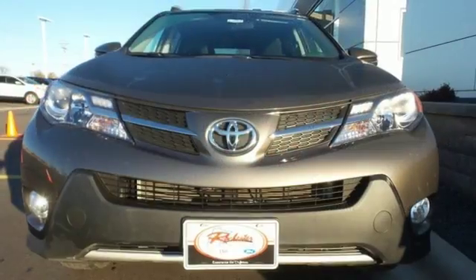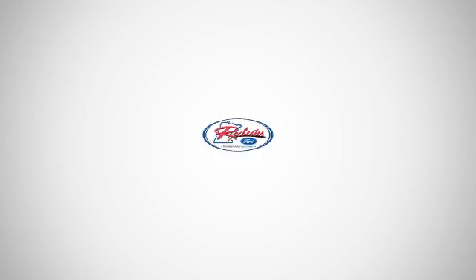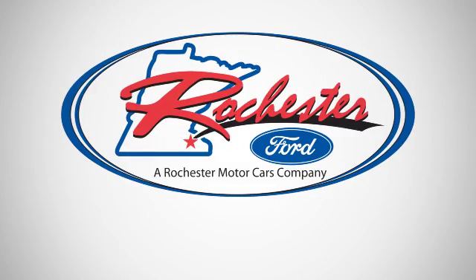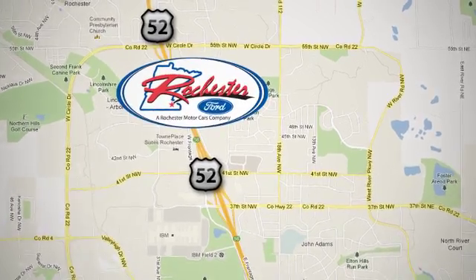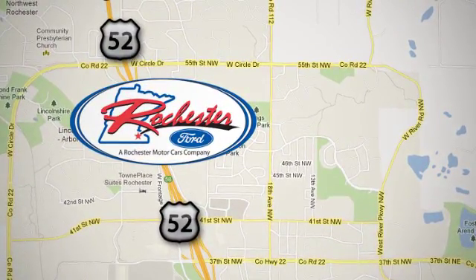This SUV is ready for an adventure. Take it on one today. Experience the difference at Rochester Ford. We're conveniently located between 41st Street and 55th Street NW on Highway 52 in Rochester, Minnesota.